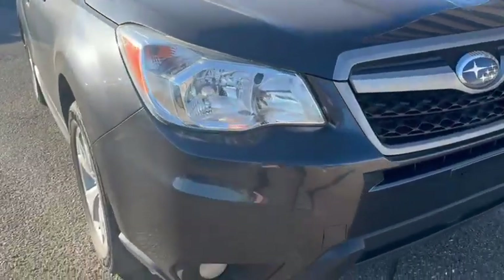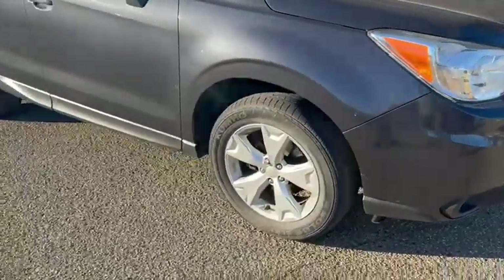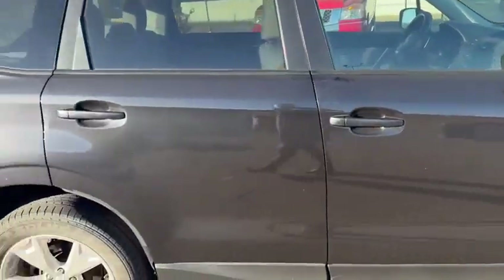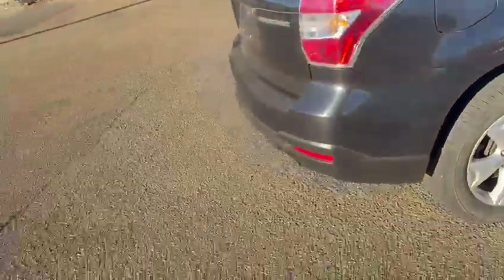Some key features up front: the Touring Package does get fog lights up front, and good headlights for nighttime driving — you have the high beams there as well. Beautiful alloy finish wheels for the rims. This is in the metallic gray, so you get that nice sheen. It's a little hard to see in this light, but it does have a nice little metallic finish to it.